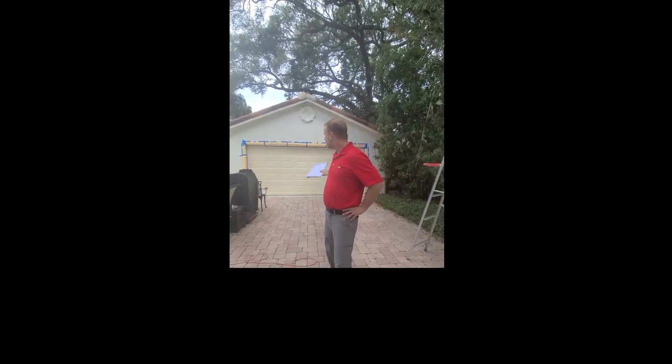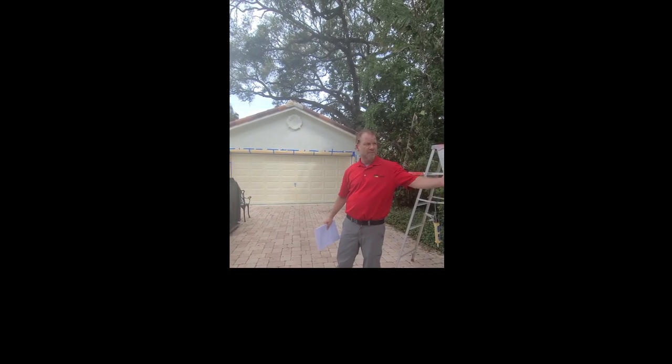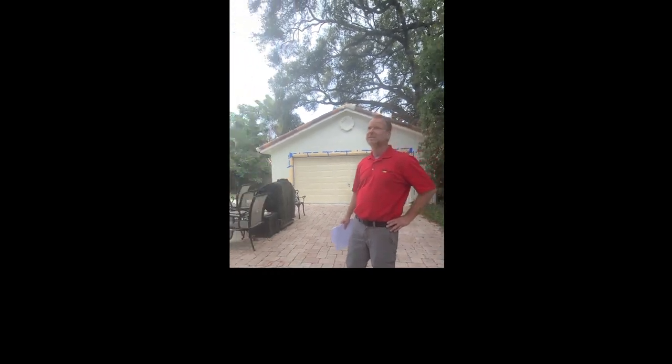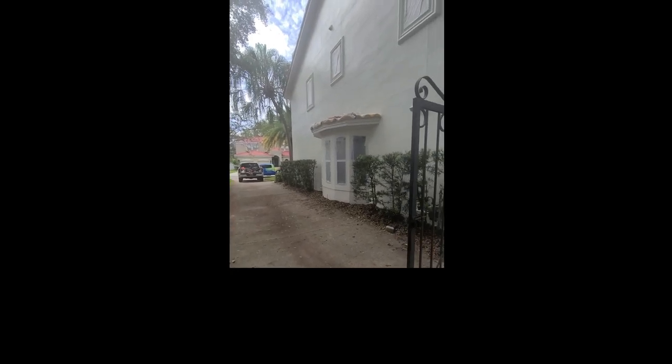We're going to have a brown color that matches the front door for the garage door. We are just about at the last steps of this project. We have a couple other areas to finish painting. We have a metal fence that needs to be prepped and painted, and also the front door that needs to get sanded, cleaned, and restained to a nice brown color.